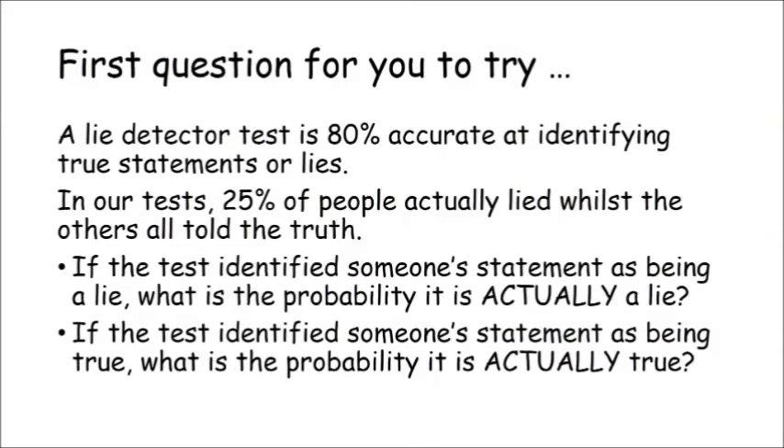Now pause the video and have a go at answering the following question. If you need a hint, let the video run a little longer and it will draw the two-way table for you. If you leave it running even longer, it will give you the answer. A lie detector test is 80% accurate at identifying true statements or lies. In our tests, 25% of people actually lied, while the others all told the truth. If the test identified someone's statement as being a lie, what is the probability it's actually a lie? If the test identified someone's statement as being true, what is the probability it's actually true?